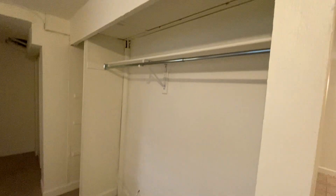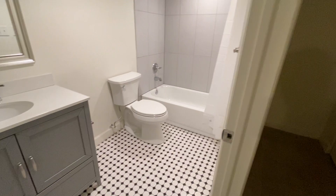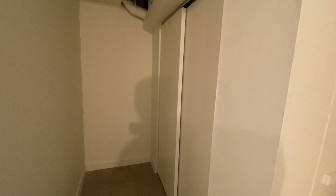There's some additional clothes storage and coat closets with shelving. Then we have our basement bathroom, which is a full bathroom with a tub and shower combo. In that closet there we have our furnace and hot water heater.